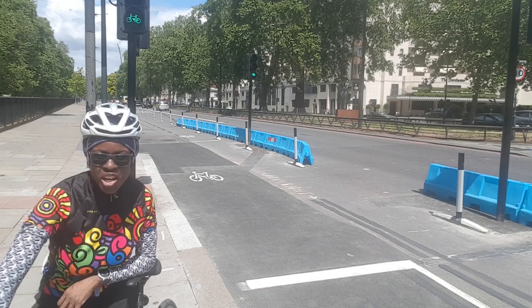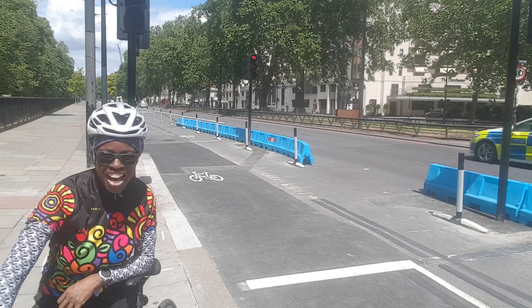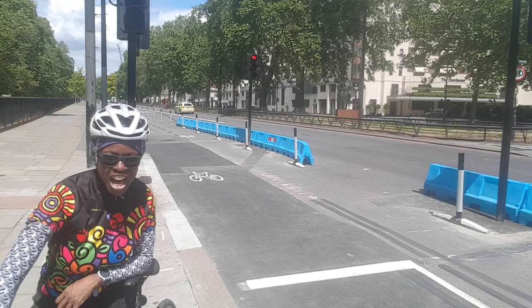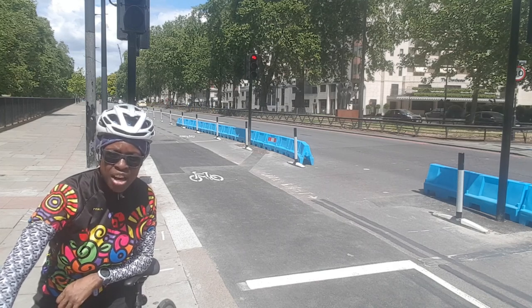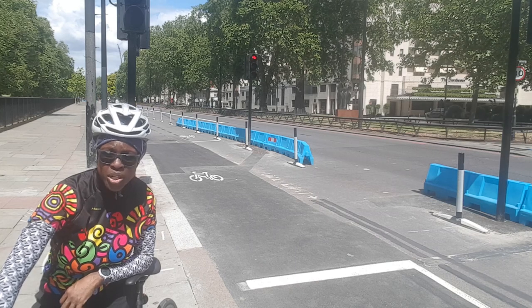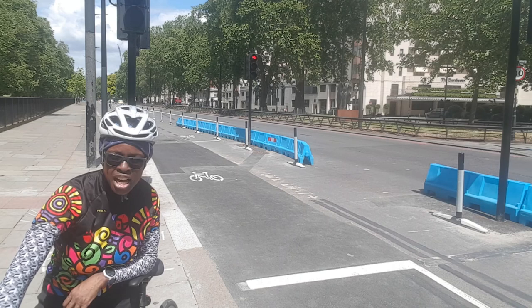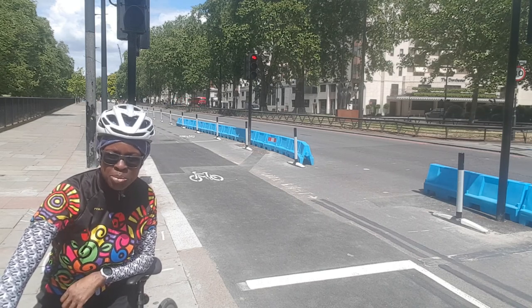Here I am on Park Lane right in the heart of London, and as you can see there's a new addition — a beautiful segregated cycle path. It was only introduced in the last couple of weeks, really in response to the Covid crisis and to ease social distancing on public transport.